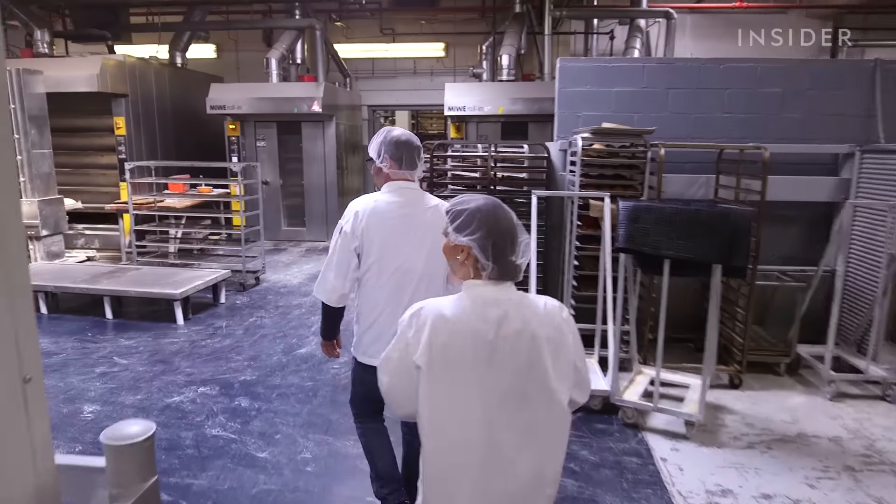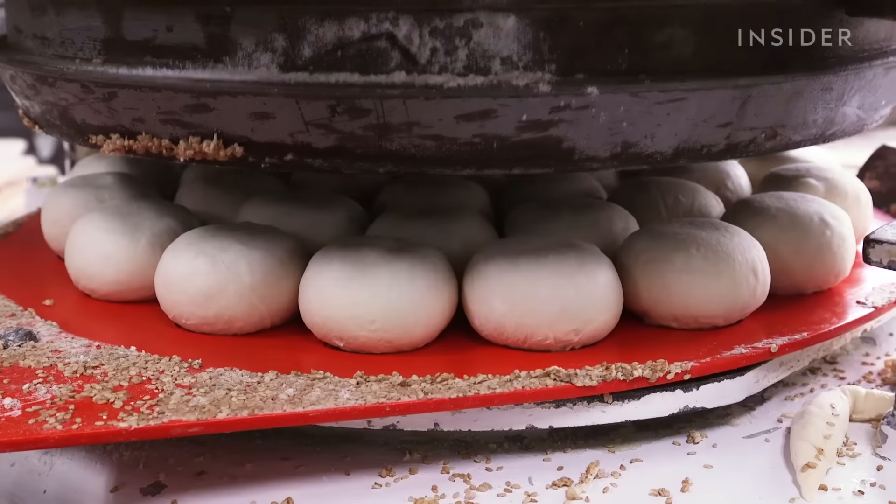The factory is split into three separate areas for mixing, shaping, and baking.